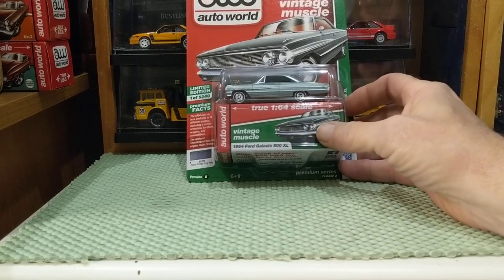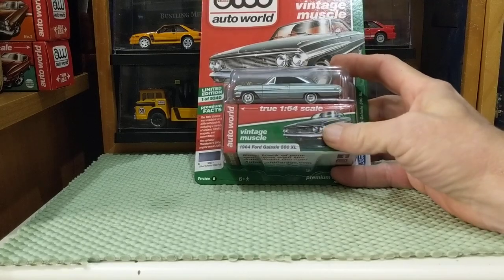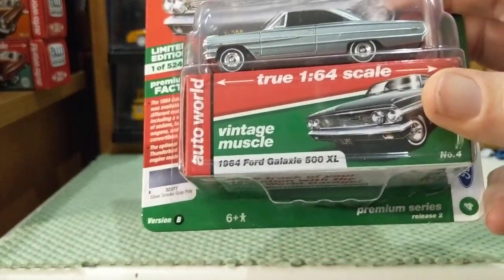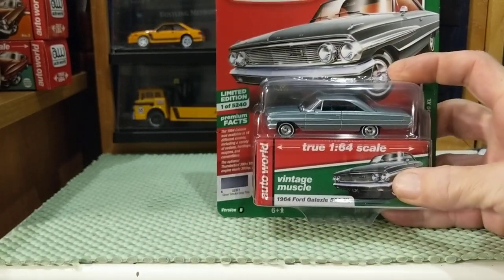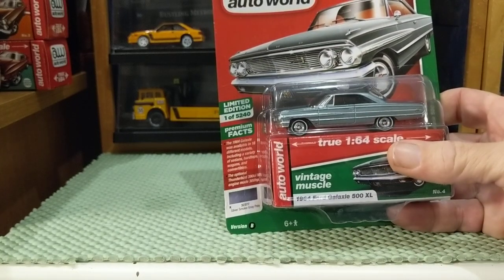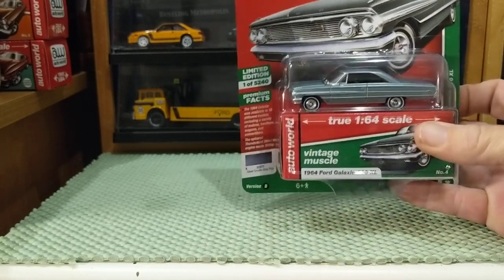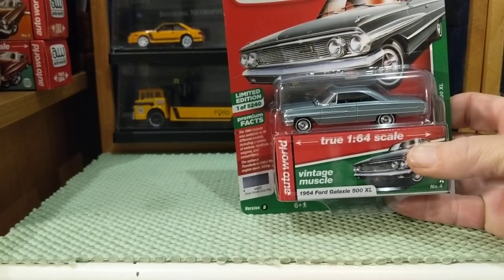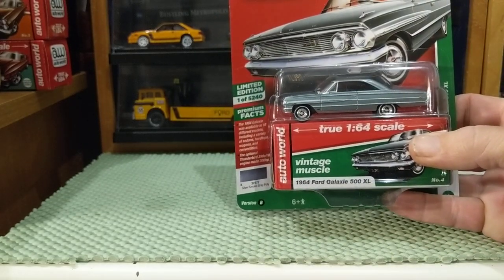Good evening. I'm gonna keep it simple. I've wanted one of these for a while. This is an Auto World Vintage Muscle 1964 Ford Galaxie 500 XL. They also have the Country Squire wagon from the same year, but those are tough to find at a good price. I got very lucky finding this one — I got it for less than ten dollars, believe it or not. That's a minor miracle in itself.